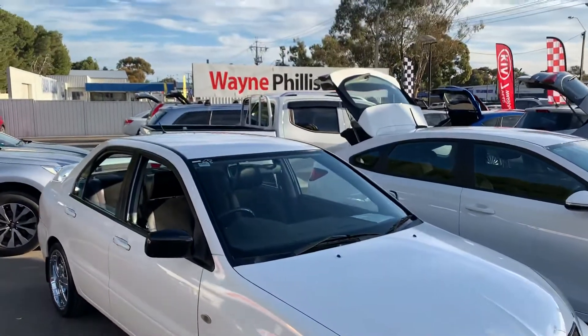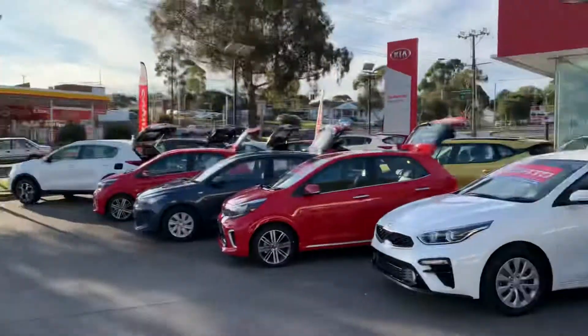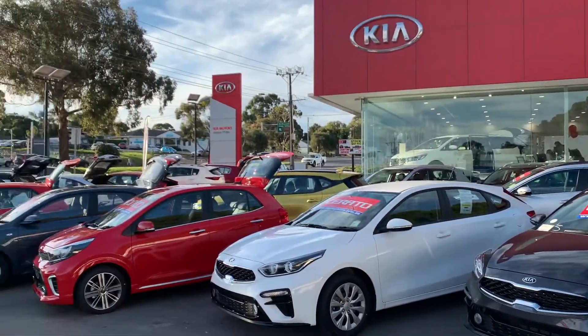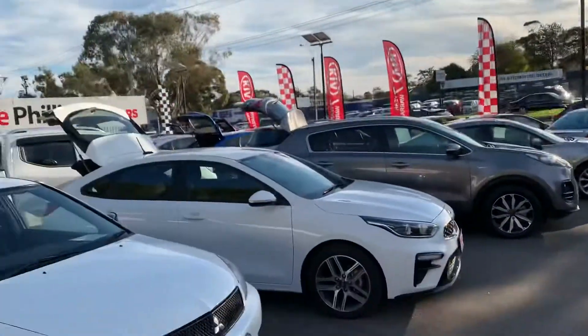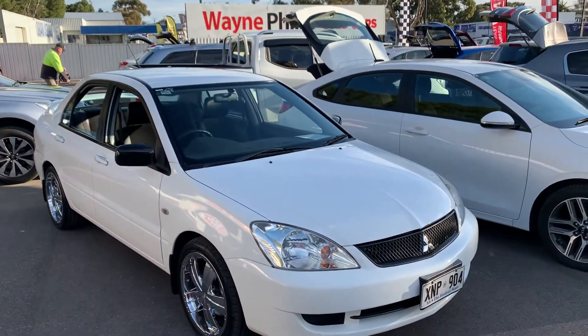G'day Theo, it's Matt here from Wayne Phyllis Used Cars in Adelaide. We're the number one Kia dealer in Adelaide five years in a row. I know you're not buying a Kia, but just to give you an understanding of the business — this is how we get these lovely little trade-ins like this.